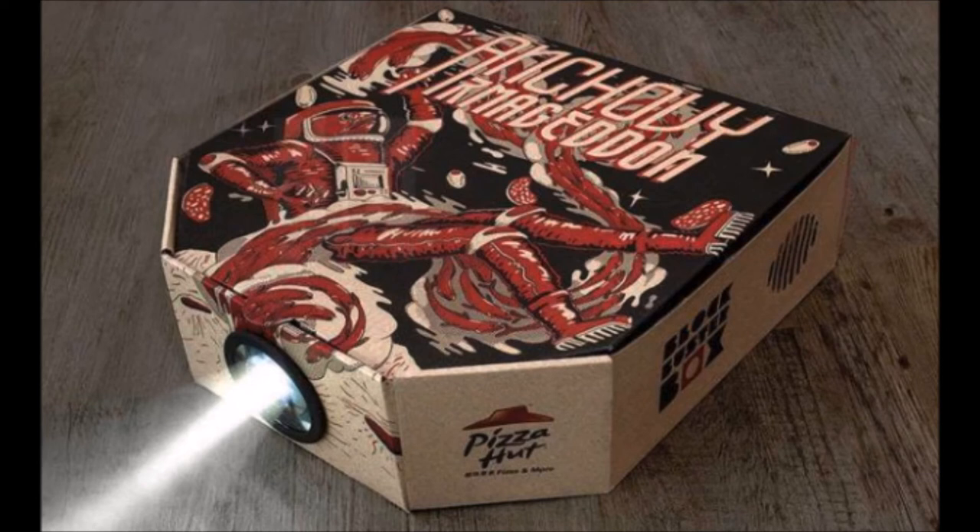There's the Fully Loaded box for action movies, Slice Night for horror films, Hot and Ready for romance, and Anchovy Armageddon for science fiction fans.